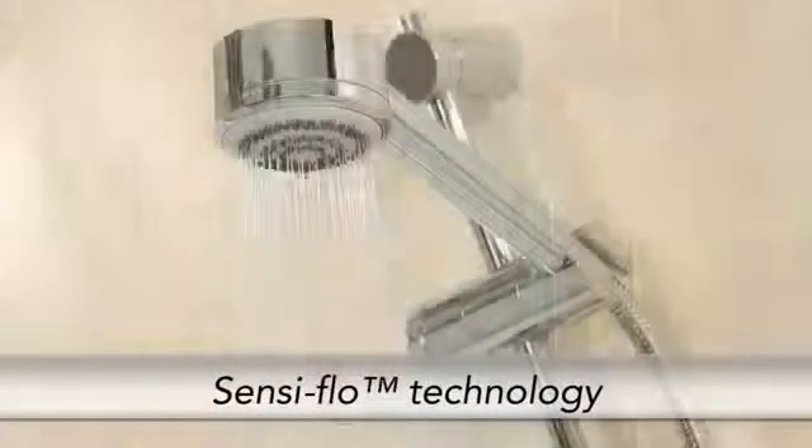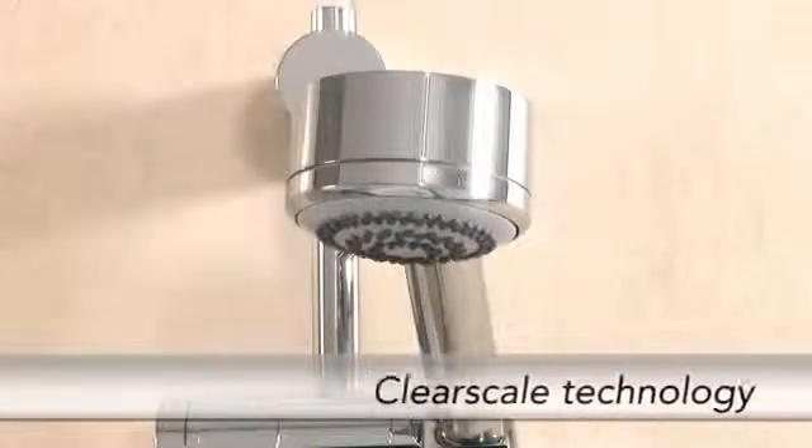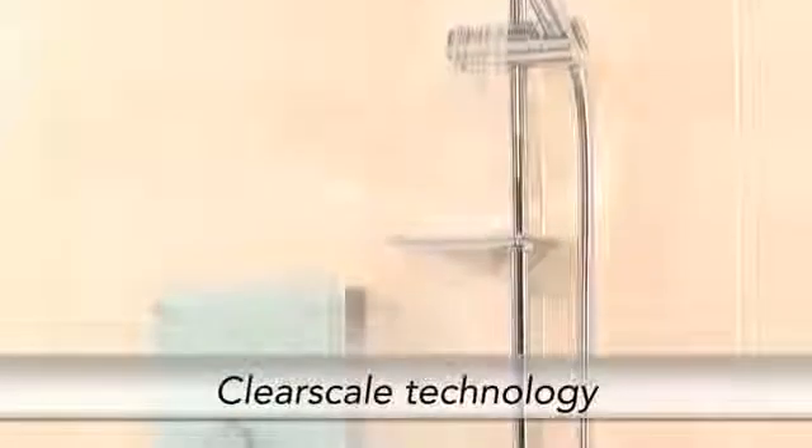Brilliant SensiFlow technology prevents scalding in the event of a loss of water pressure or if the hose becomes blocked, while ClearScale technology cuts limescale in half so the shower performs better and lasts longer.